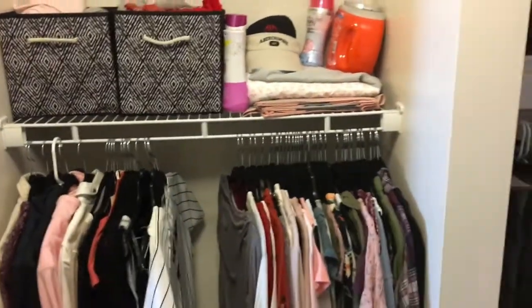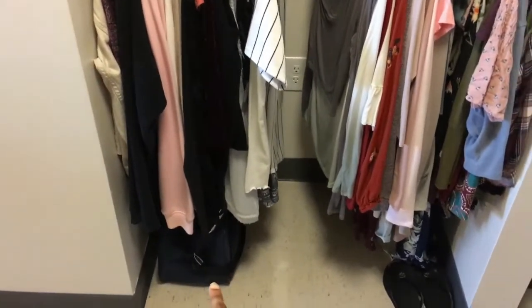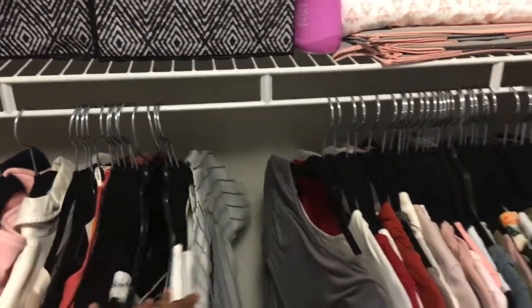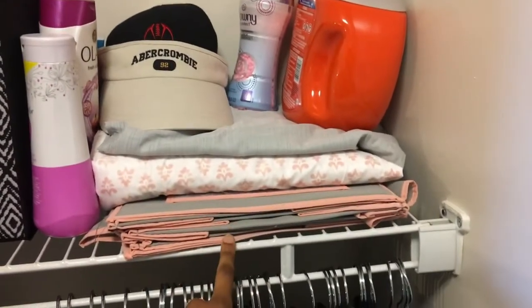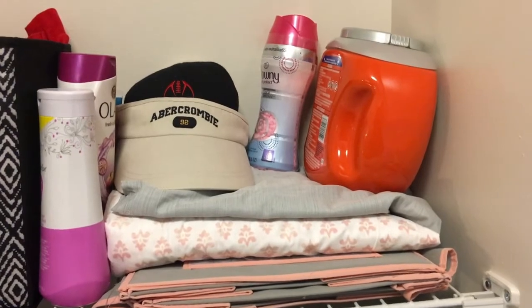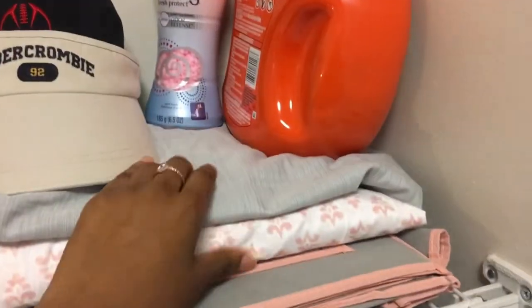Here's my closet. I have my shower shoes, purses are in that duffel bag, and I have so much space to put more clothes in here. Right here I have extra sheets.